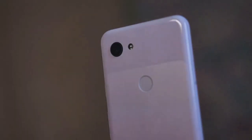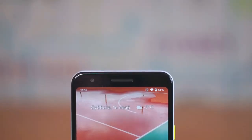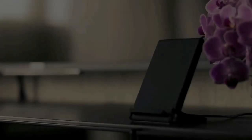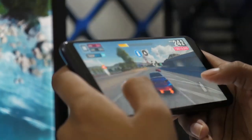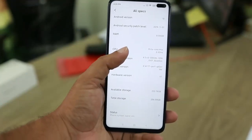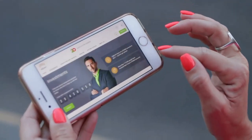Welcome to our product review video of the Samsung Galaxy S21 Ultra, the ultimate smartphone experience. The Samsung Galaxy S21 Ultra boasts a revolutionary camera system that takes smartphone photography to the next level. Its stunning display is a feast for the eyes. With its long-lasting battery life, the Samsung Galaxy S21 Ultra keeps you connected all day long, and delivers powerful performance that can handle even the most demanding tasks. In conclusion, the Samsung Galaxy S21 Ultra is the ultimate smartphone experience that combines cutting-edge technology with sleek design.